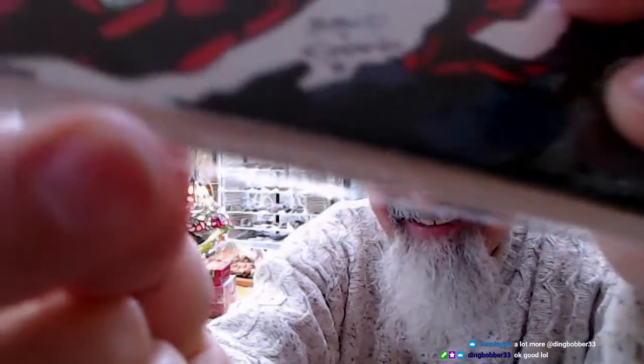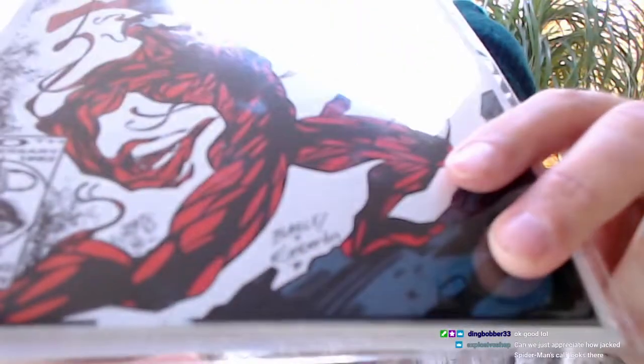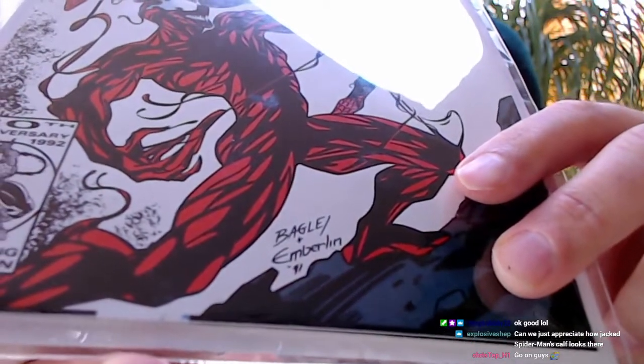This is worth a fair bit in this condition. I don't know how much that little tear affects it — see the little tear down there? I'm gonna put tracking on this one. You can barely even see it with the mylar on there.